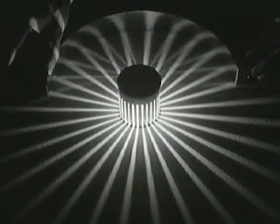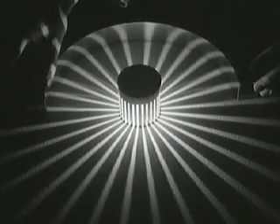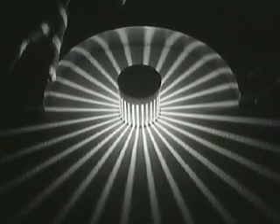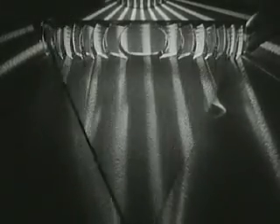Now let's see the effect of a simple reflecting surface used to control light. The rays leave their source, strike the reflector, and bounce back on themselves in the same path. Then if we place a lens like this in the path of the light, the rays are bent inward.